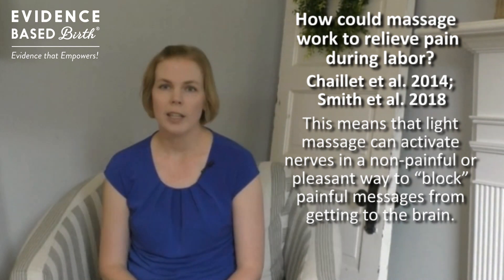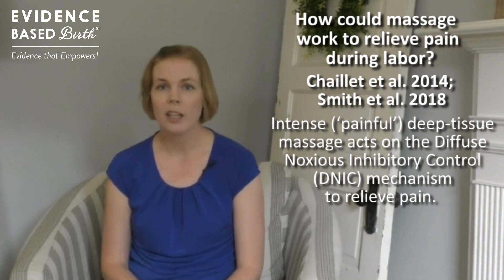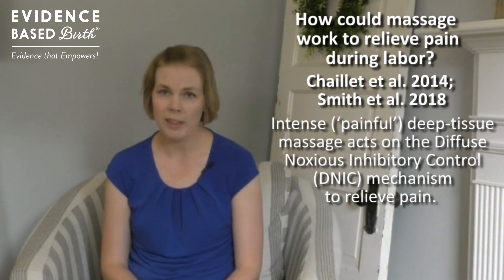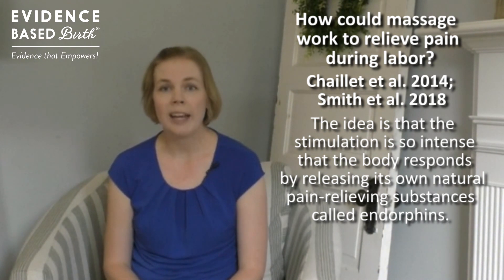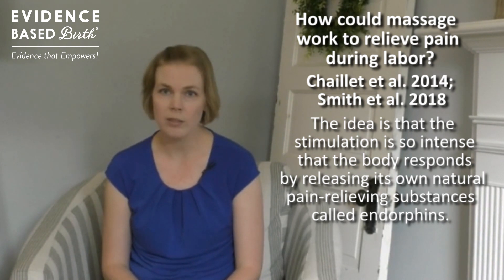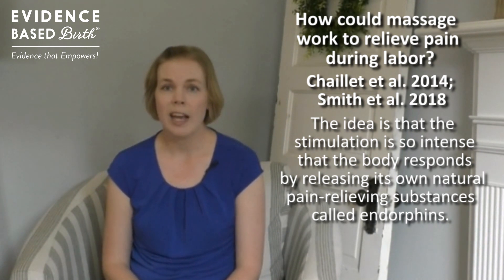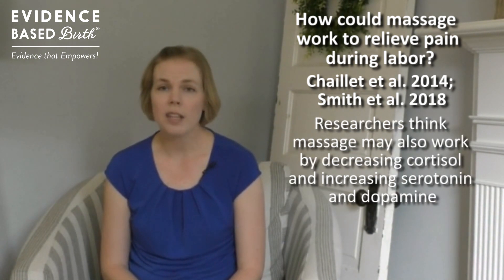Intense or painful deep massage acts on something called the diffuse noxious inhibitory control method of pain relief. The idea is that the stimulation from painful massage is so intense that it stimulates the brain to release its own natural pain-relieving hormones called endorphins. Your body is then flooded with endorphins that help you perceive less pain from contractions. Researchers also think that massage might work by decreasing cortisol or stress hormones, and increasing levels of serotonin and dopamine in your brain.